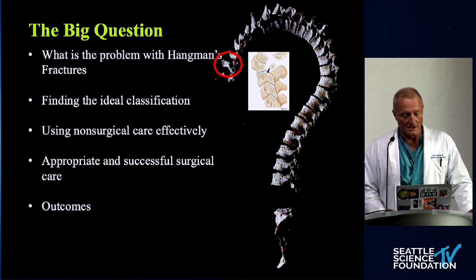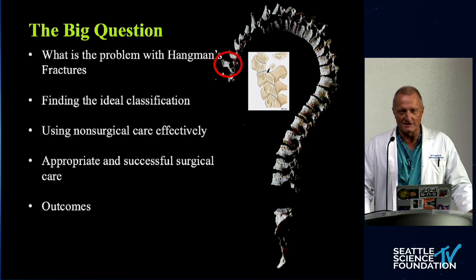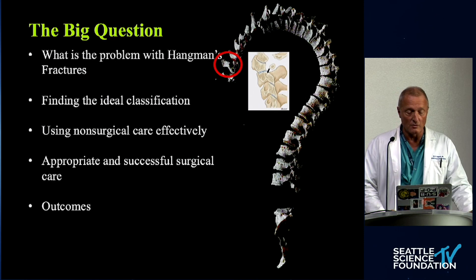The big question is: what's the actual problem of hangman's fractures? Is there an ideal classification? There are about seven or eight out there. Is non-surgical care actually effective? How appropriate and how successful is surgical care? And if one way is better than the other, and what are the outcomes?